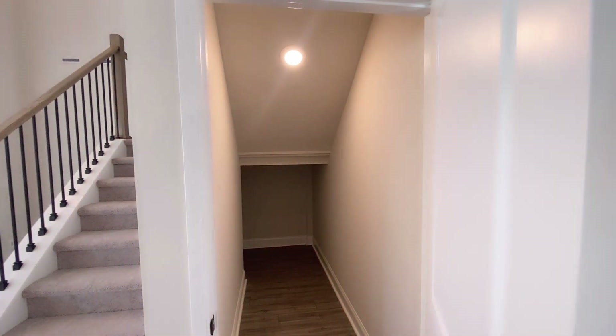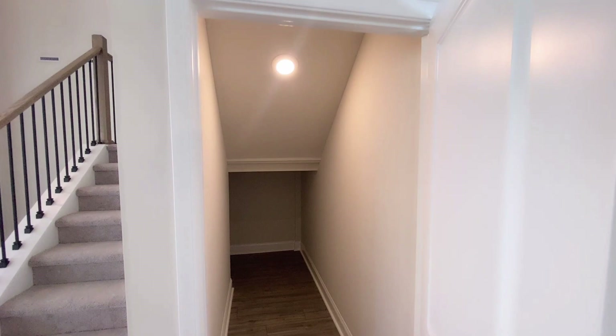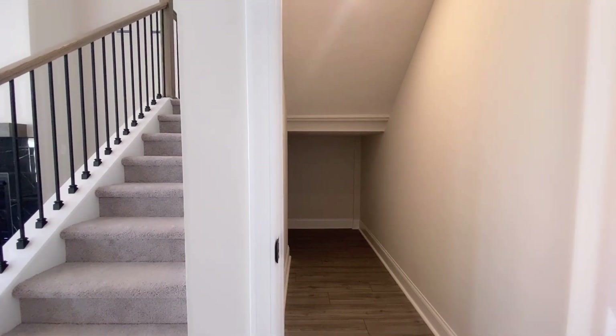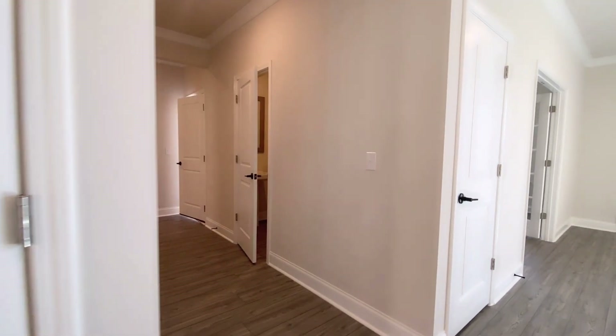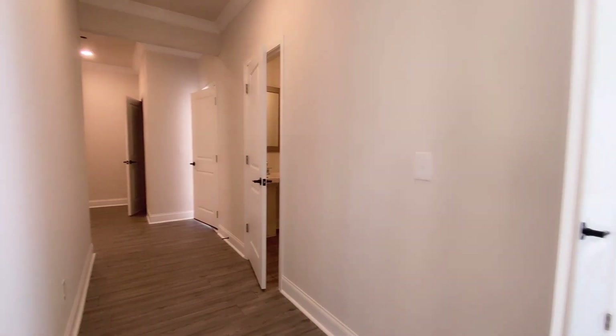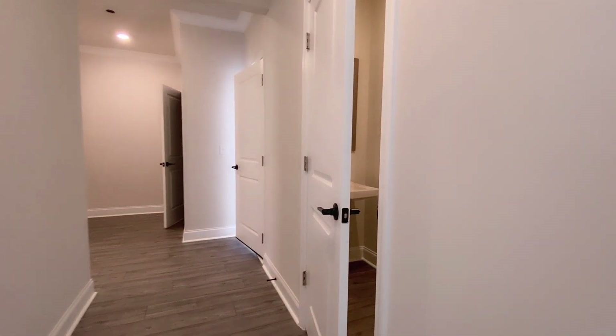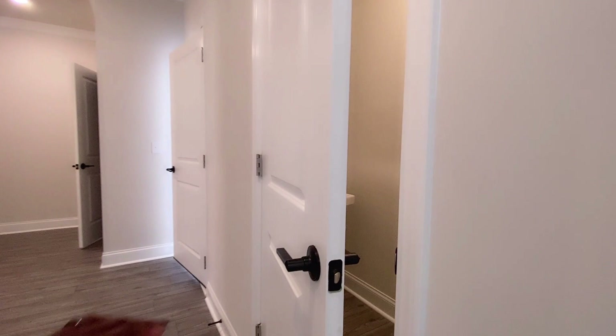There's also some additional storage space underneath the staircase, and this goes way back. I didn't want to get all the way inside because it probably would have been awkward to get back out and still give you a good view with the camera.